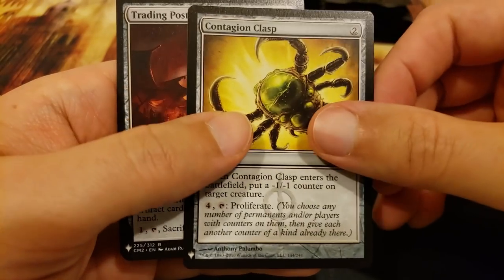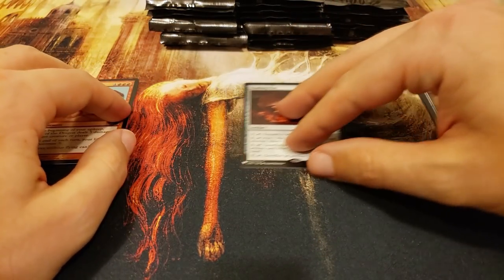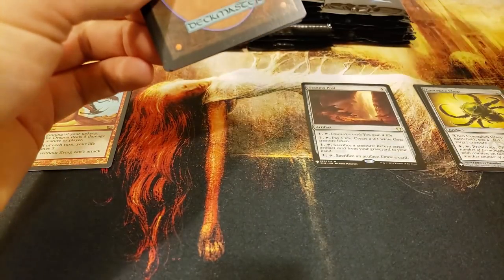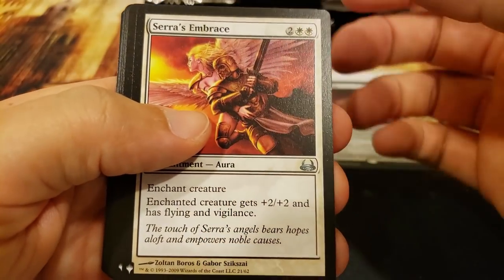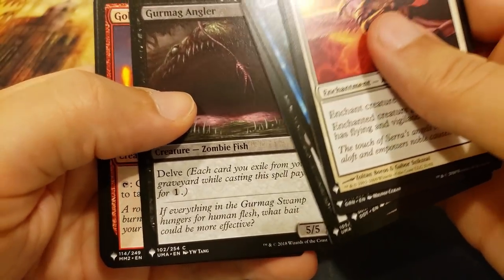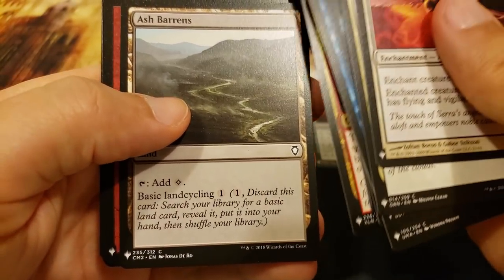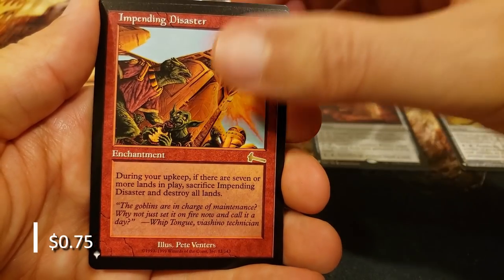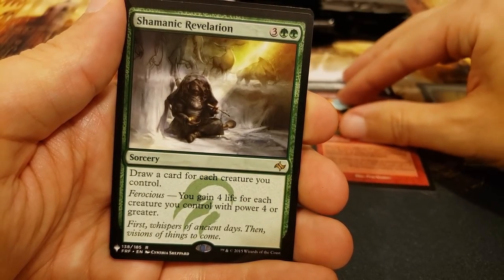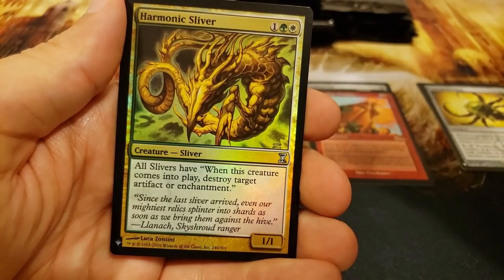Tectonic Edge, Contagion Clasp, the Trading Post, and Form of the Dragon - an oldie but goodie, gotta love Form of the Dragon. So thank you again to Zach and I hope you get just the juiciest of boxes, I really do. Oh, Sarsa's Embrace - that's a cool old card. Oh, the Gurmag Angler - that's a card that's been reprinted a time or two. Ash Baron's Impending Disaster and Shamanic Revelation.